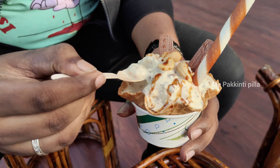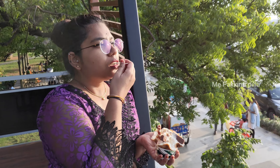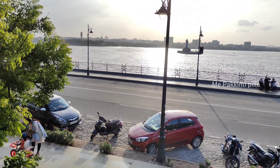This is Vijaya Dairy, so it's not on Tank Bund — it's also on Necklace Road side, so you can find this one too. Please like, share, subscribe, and wait for part 3.